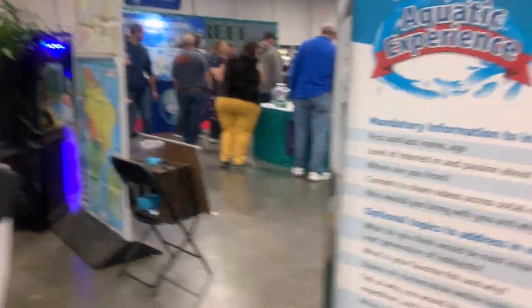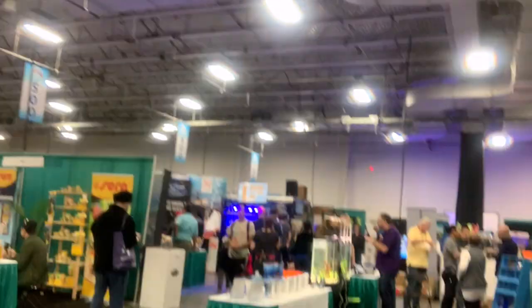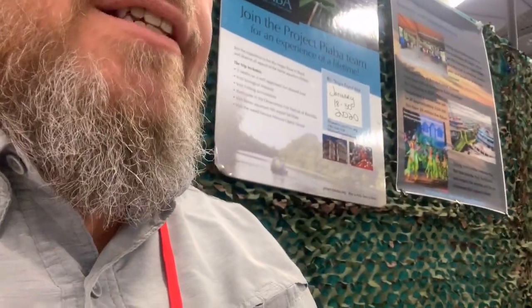We're back at the Project Piaba booth, and it's our turn to do the 90-second video for the Project Piaba giveaway — a trip to the Rio Negro. I'm going to be looking at a cheat sheet, answering some questions as we do the video. Hey Tori, say hello to the River Lifers. I'm Rat Cross, out of East Tennessee, and I've got the River Life YouTube channel. I'm doing this video for Aquatic Experience 2019, trying to win a trip to the Rio Negro with Project Piaba.